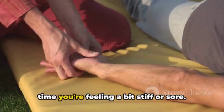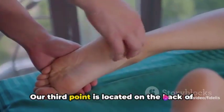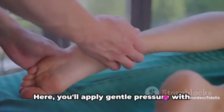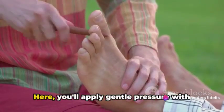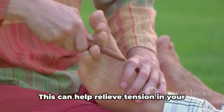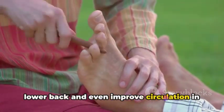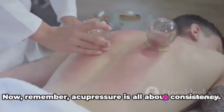Give it a try next time you're feeling a bit stiff or sore. Our third point is located on the back of your knee crease. Apply gentle pressure with your fingers and hold it for about 10 to 15 seconds. This can help relieve tension in your lower back and even improve circulation in the area.